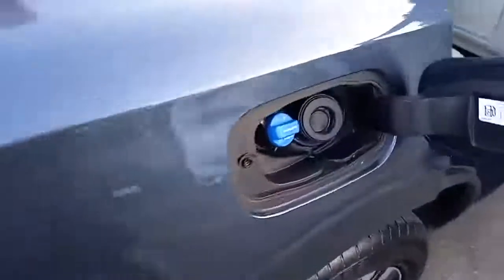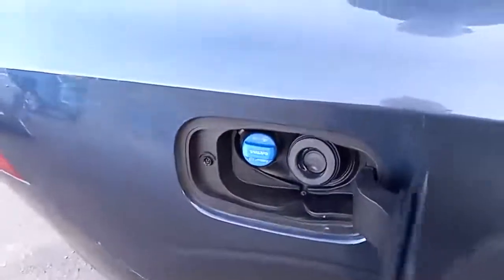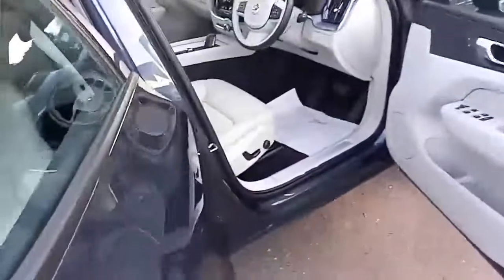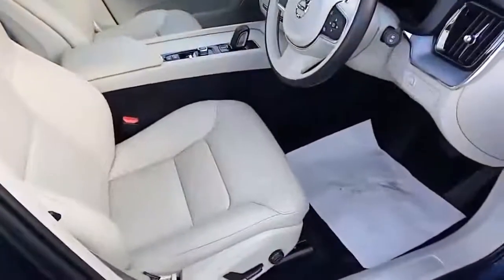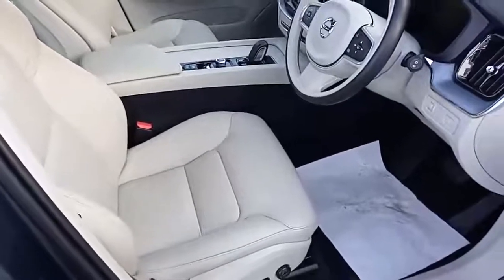You've also got a power tailgate. Being a diesel, it does have AdBlue — if you're not sure what that is, please ask, we can happily tell you. You've also got electric windows all around and electric mirrors.